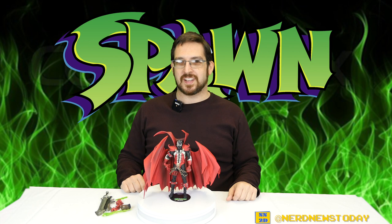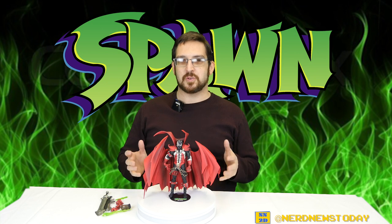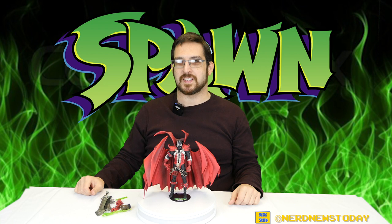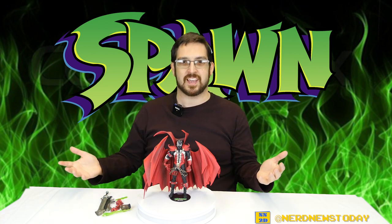Hey, this is Matthew, welcome back to Nerd News Today. It's time for one of the most anticipated figures of the year. If you guys remember, last year Todd McFarlane did a huge, record-setting Kickstarter for what we're looking at today — the Kickstarter Spawn Classic Figure. This thing is gorgeous. I remember when they debuted it at the last Toy Fair to happen in New York before the pandemic hit, and it was the talk of the town. It's finally in hand today — a throwback to the original Spawn figure from the very first wave of McFarlane Toys, which I had as a kid in fifth grade.